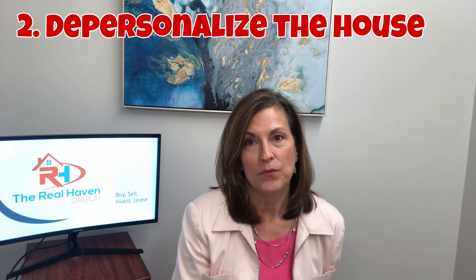Next, this is really difficult for some people, but you want to depersonalize the home. What I mean by that is you need to take down all of your personal photos of your family and your friends and all the fun things that you've done over the years.